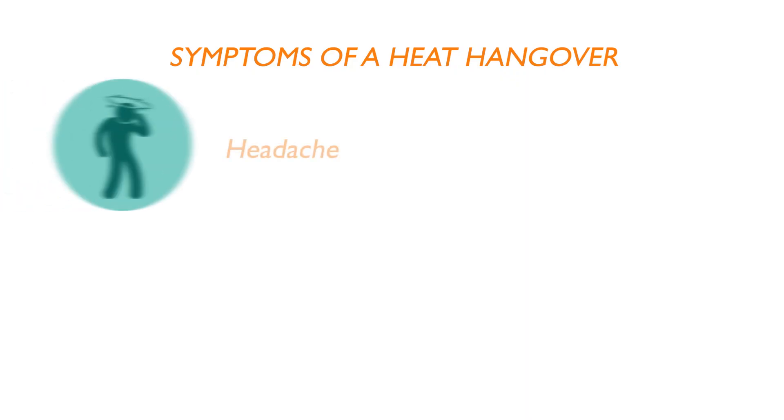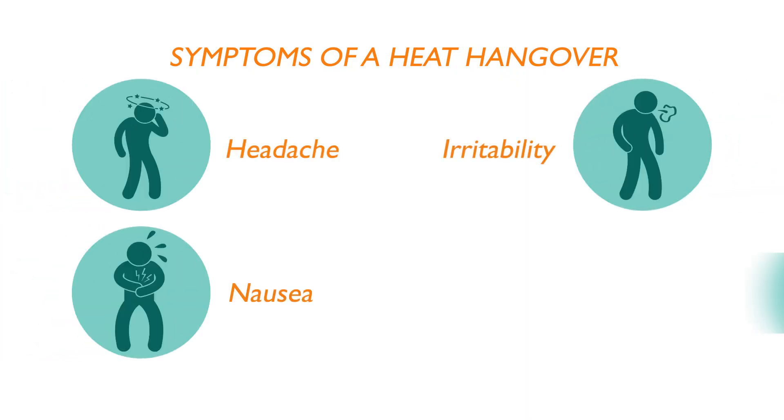Hi, I'm Dr. Matt. The warning signs you may be suffering from heat stress are very similar to a hangover, except due to heat. Those symptoms include headache, nausea, irritability, and fatigue.